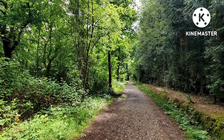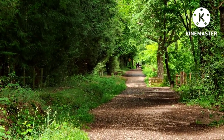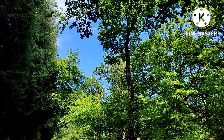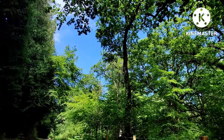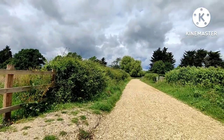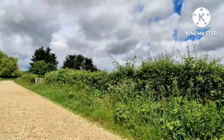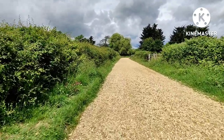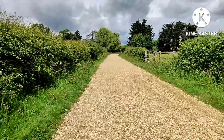That's the way back to Bucklers Hard, and this way is the way to Beaulieu. So when I set off it was raining, but it's now bright blue sky and sunny — that's good, because it's still a long walk to go. The clouds are rolling in and I am still on my way to Beaulieu. There are some little birdies in the hedge — sparrows. I have seen a sign that says Beaulieu Water Works Treatment Centre.